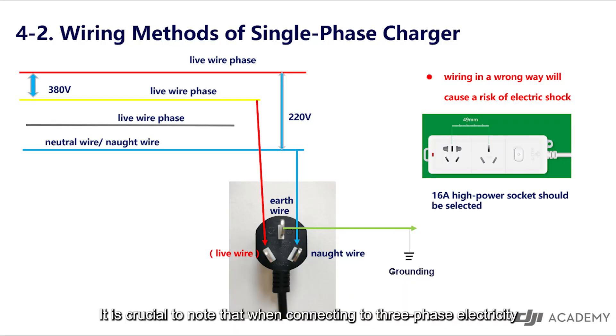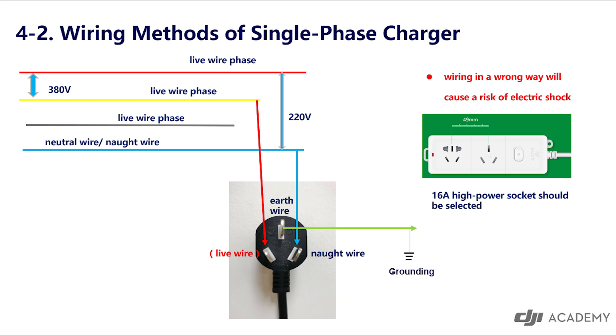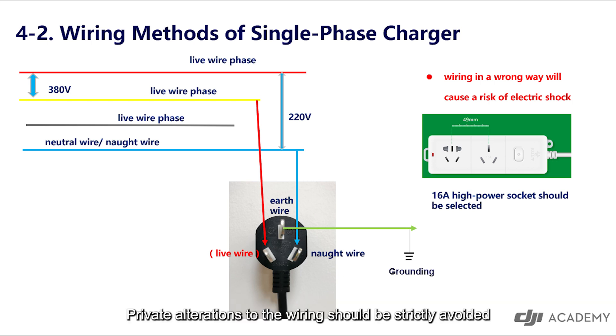It is crucial to note that when connecting to three-phase electricity, it is imperative to seek the assistance of a professional electrician for proper wiring. Private alterations to the wiring should be strictly avoided.